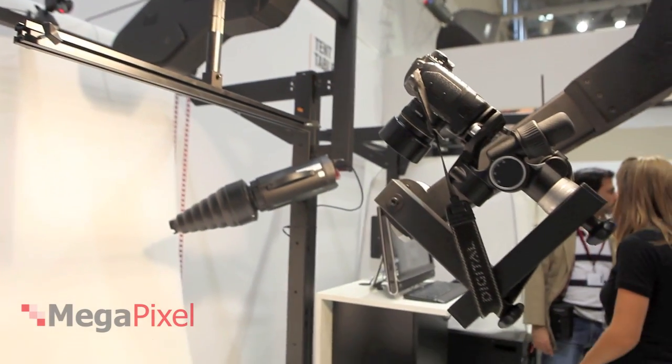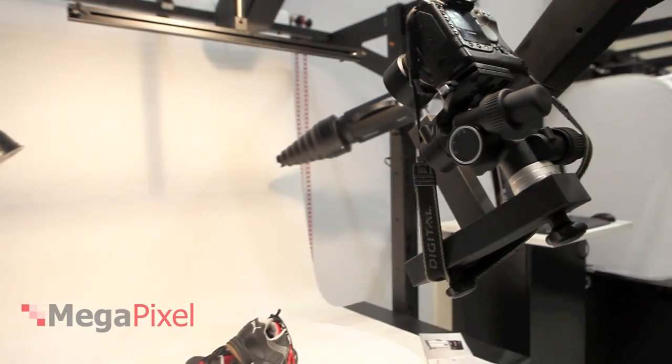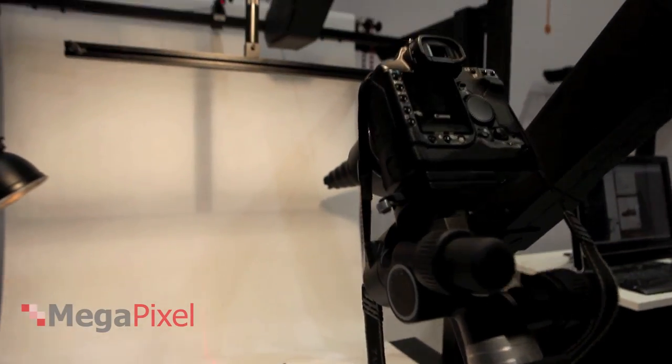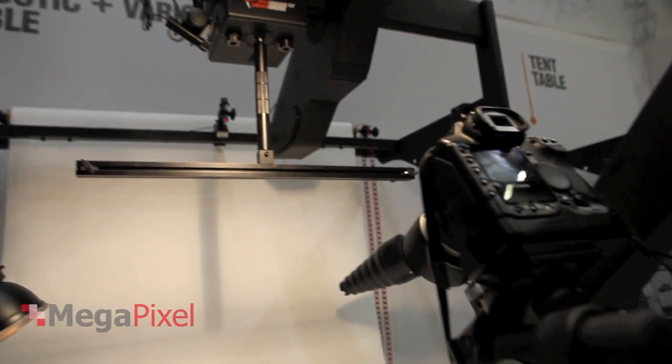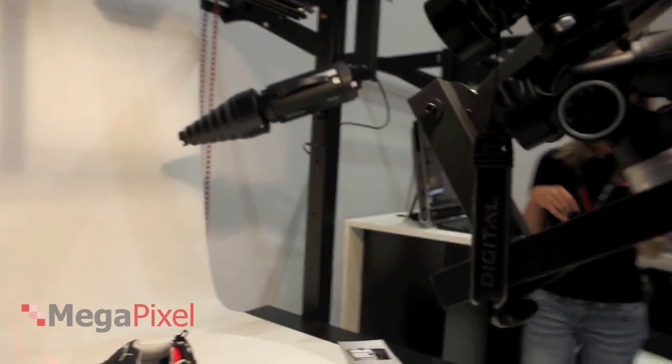We have a wide range of models starting from the smallest, which is on top — this is called the Cube — to the biggest, which is called the Carousel, and it is made for cars, tractors, and autobuses.